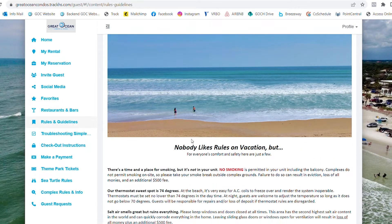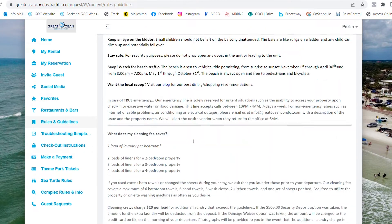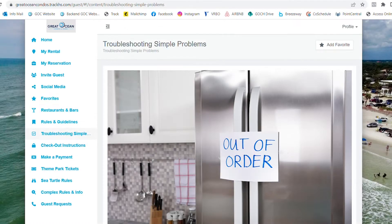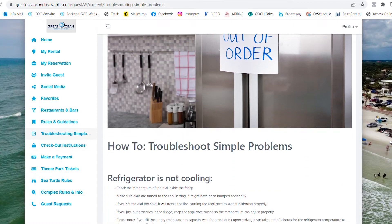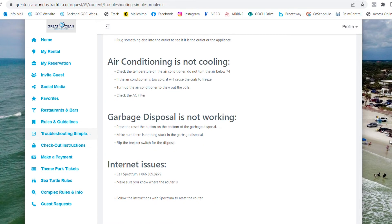The Rules and Guidelines tab is imperative to read, as you will be held accountable for upholding our company rules. Our Troubleshooting page provides helpful tips on resolving any minor issue that pops up during your stay — it may save you a phone call.